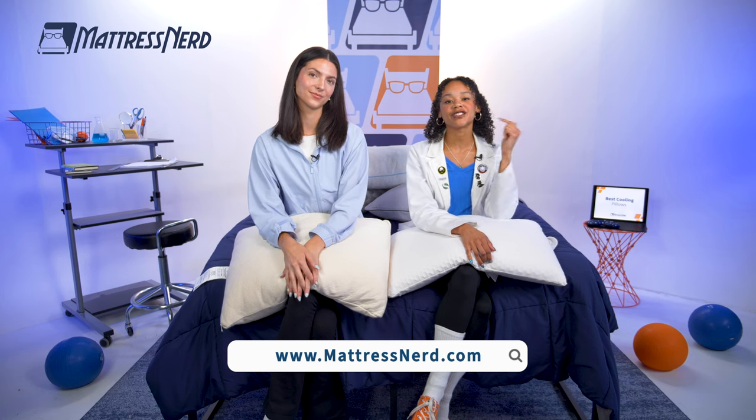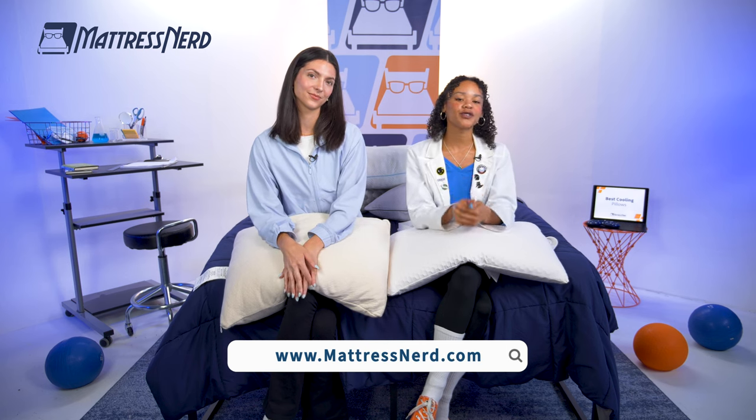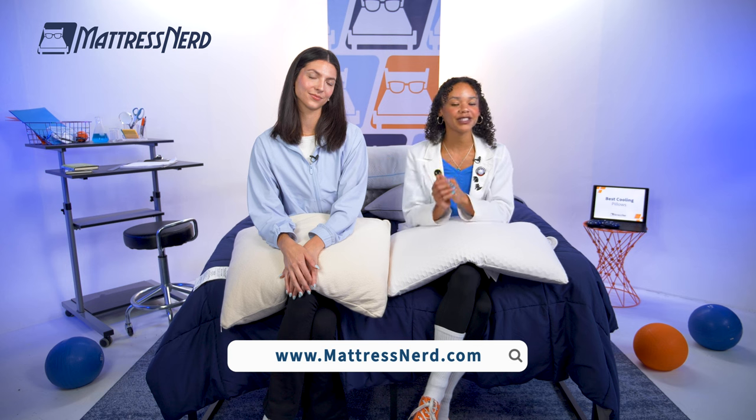All right, friends, we have reached the end of today's video. Thanks so much for sticking with us. Be sure to leave us a comment below, like this video, and most importantly, subscribe to our channel. For more information about any of today's picks, you can check out our full written reviews on mattressnerd.com or in the links in the description. We also have those reviews on our YouTube channel, plus a whole bunch of sleep content, so be sure to check that out. Catch y'all on the cool side — bye!